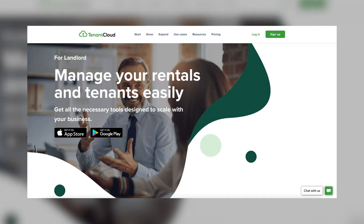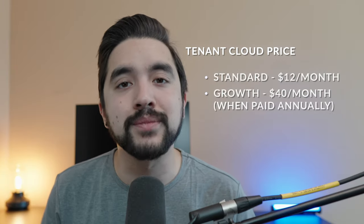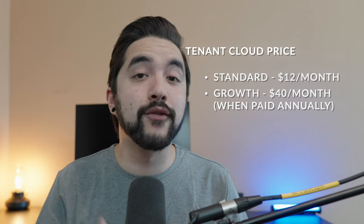Much like Avail, our next software, Tenant Cloud, has a 100% free option up to 75 units. Much like Avail, its features in that free plan are pretty limited, so if you want more premium features, you'll want to upgrade to a higher-tier plan pretty quickly. However, because it's free, it does make for a good place to get started and dip your toes in. Features include accepting online rent payments, making vendor payments, maintenance order management, and insurance reminders. There are two paid tiers: Standard at $12 a month for up to 150 units, and a Growth tier that unlocks their full feature set at $40 a month — those prices are for annual billing.